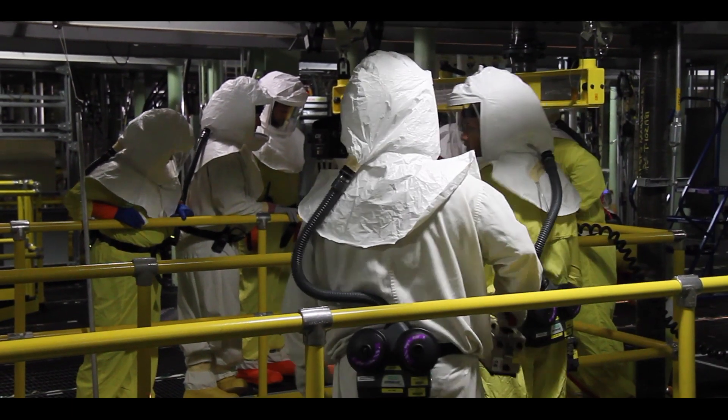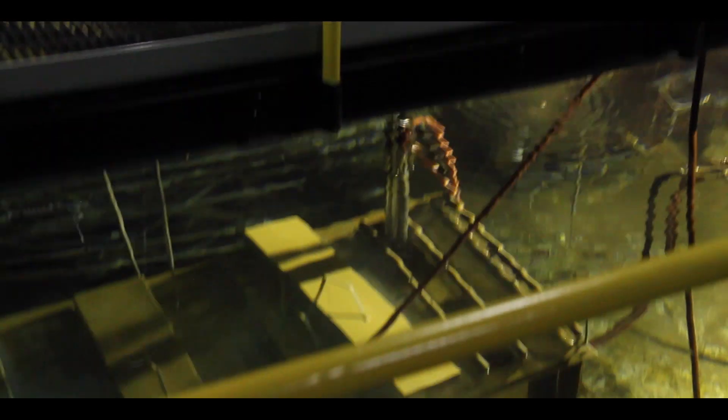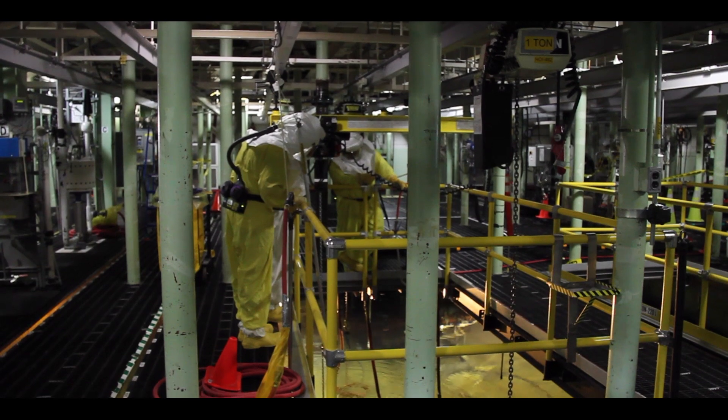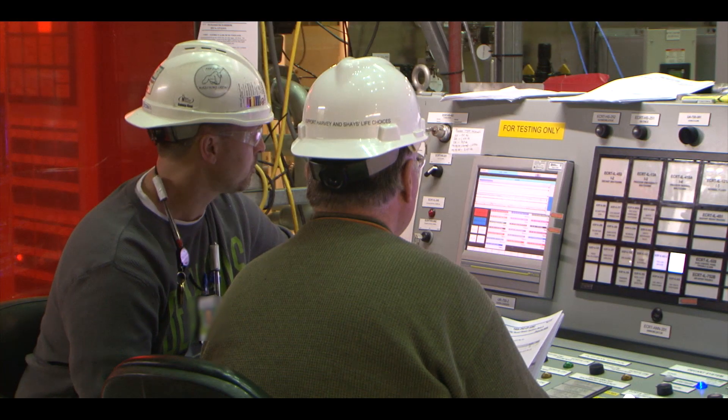Sludge is difficult to retrieve and transfer. It is highly radioactive and contains particles of different sizes and densities. It is abrasive and can damage equipment. It was determined that there was not a technology available to do this work — there wasn't a vacuuming system, there wasn't a hydraulic pumping system that could do this work. So in that case we did have to think from the ground up.